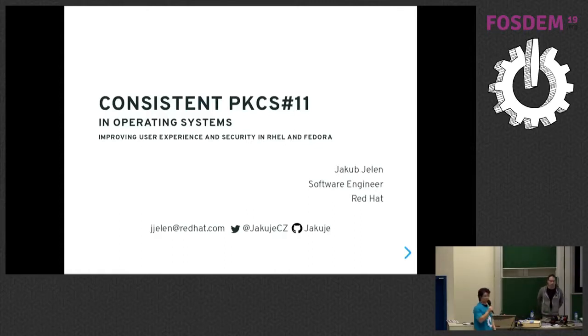Welcome. Let's welcome our last speaker in this dev room, Jacob Yellen with the talk Consistent PKCS11 in Operating Systems. Hello, do you hear me? It looks like it's working. Welcome to the last talk of today, of this year's FOSDEM in the security dev room. I appreciate that so many of you stayed here. My name is Akut Bele, I am a Software Engineer at Red Hat, and what I work on is mostly OpenSC and smart card related stuff in operating system, RHEL and Fedora.